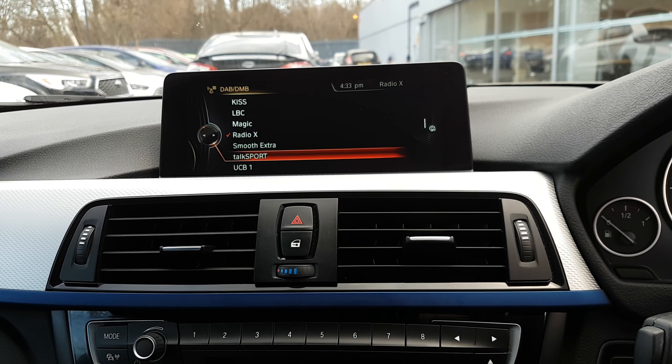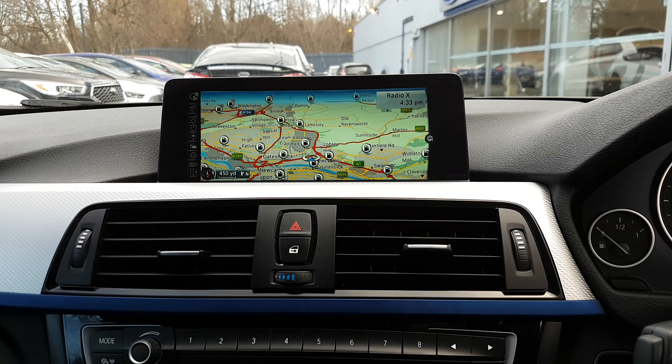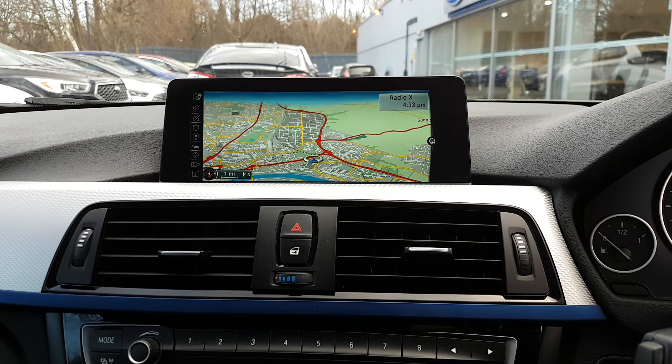It's very intuitive. You've got the professional sat-nav there as well with the adjustable screen.